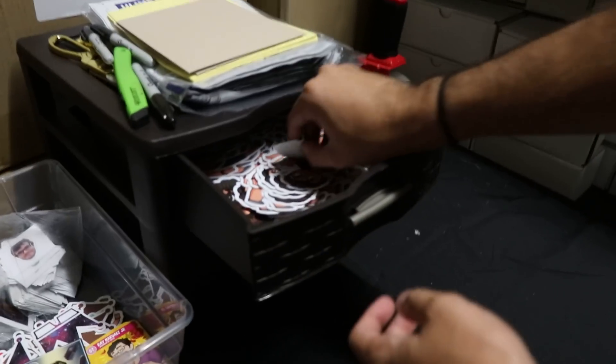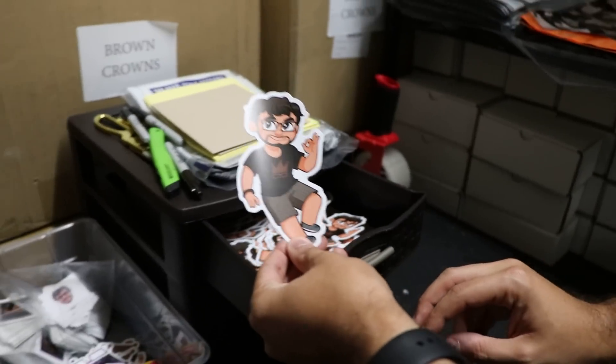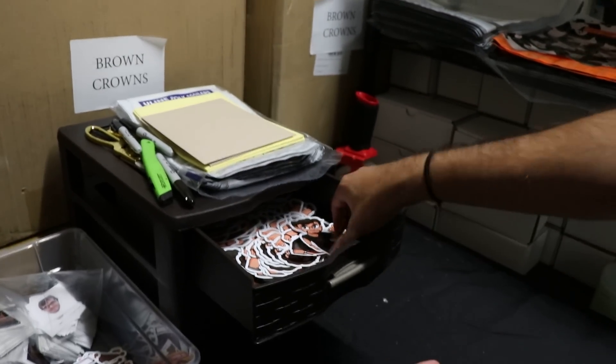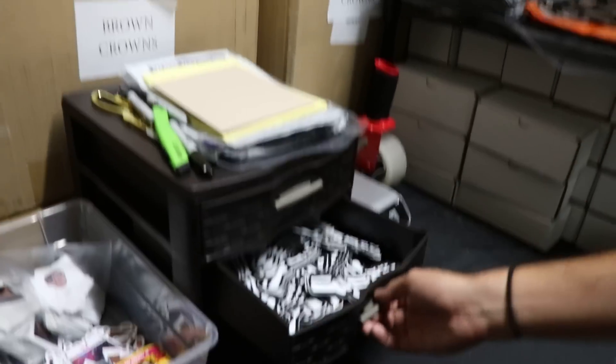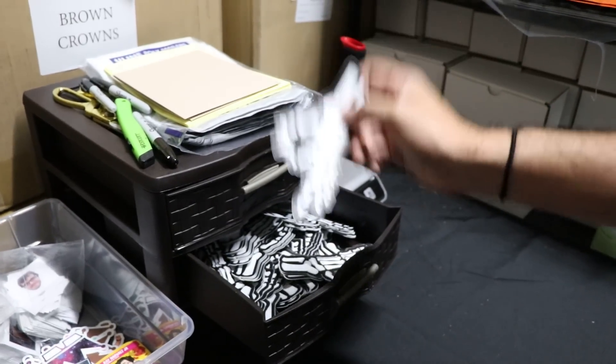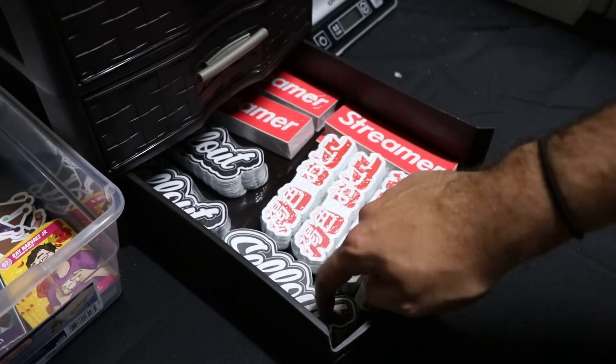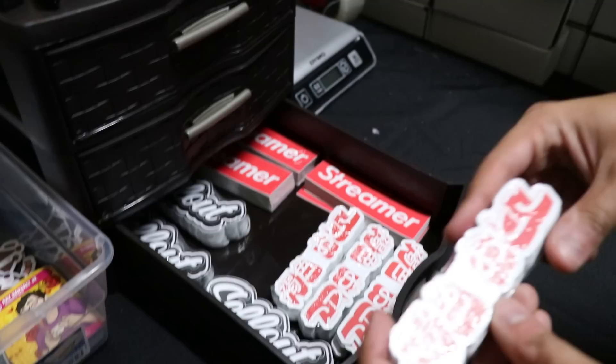In here we have big stickers — these are the $2 ones. And this one is actually $1 — that's the only one that's $1, just as a special. And then we have the 'got them' stickers — these are $2 and brand new. And down here we have the bigger ones: streamer, sellout, and the brown anime one which is 'brown man' in kanji.